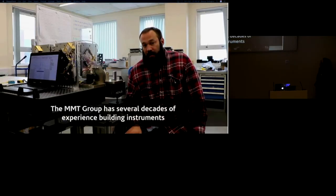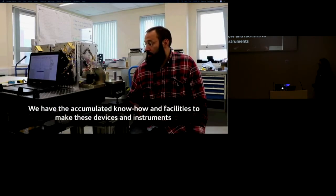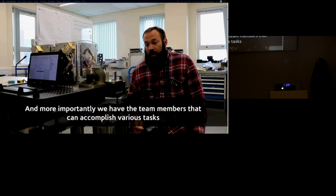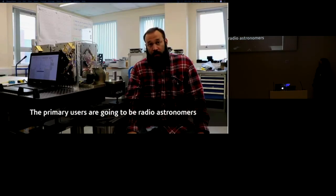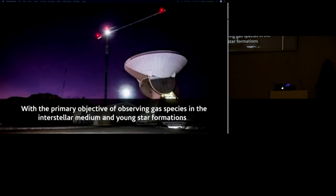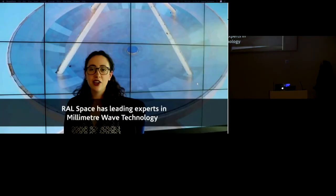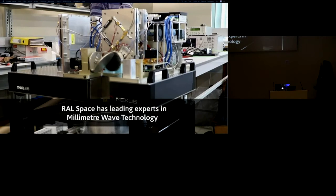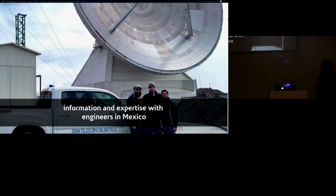The group has several decades of experience building instruments — the accumulated know-how, the facilities to make these devices, and the team members to accomplish various tasks. The primary users will be radio astronomers from the University of Manchester and colleagues in Mexico, with the primary objective of observing gas species of the interstellar medium and young star formation. The ASTEK project allowed us to share this information and expertise with engineers in Mexico.